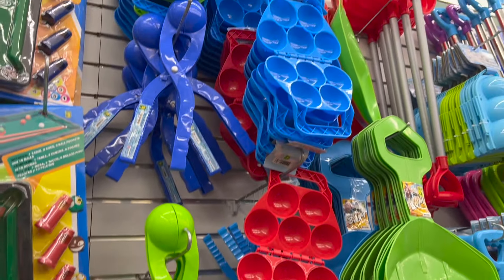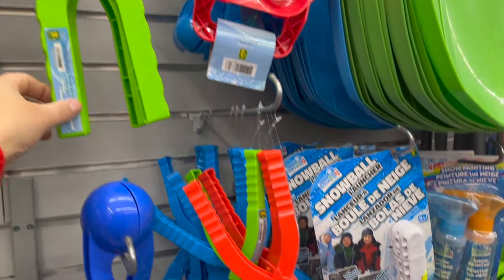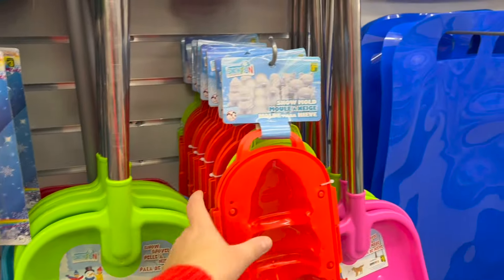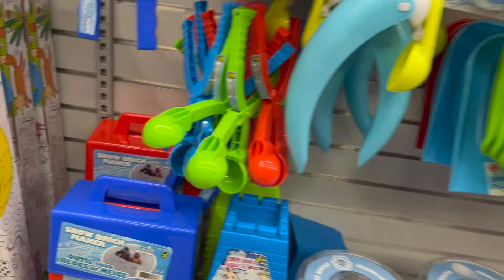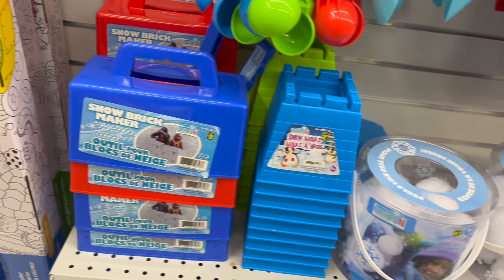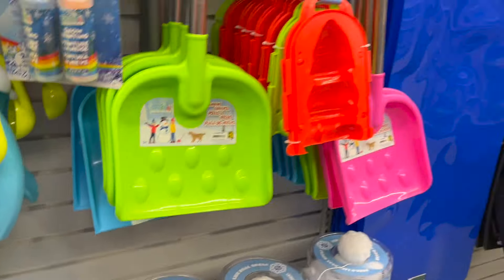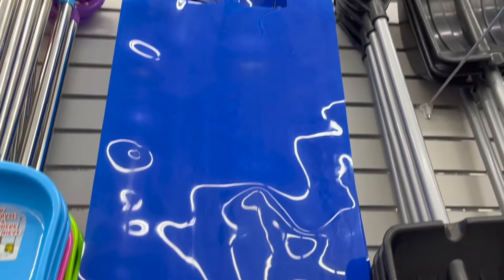Look at all these snow games and snow toys — snow balls, snowball throwing sets, snow painting, little shovels, snow molds, snow bricks — you want to make your own igloo! So much fun. And look at these crazy carpets for $4.75 — you'll go fast in that.